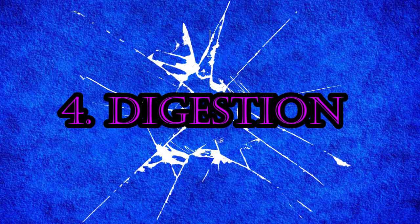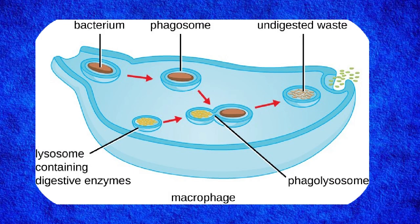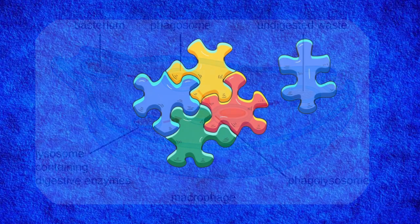Step 4: Digestion — breaking it down. The phagosome merges with a lysosome, an organelle filled with powerful digestive enzymes. These enzymes break down the bacteria into harmless pieces.